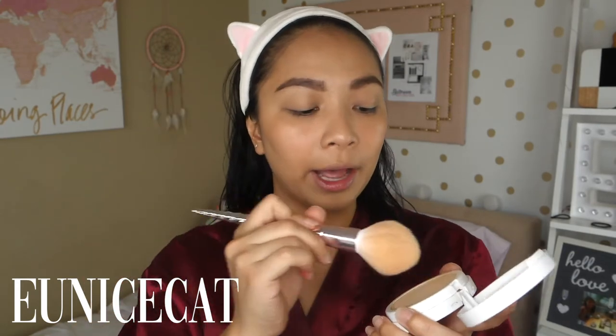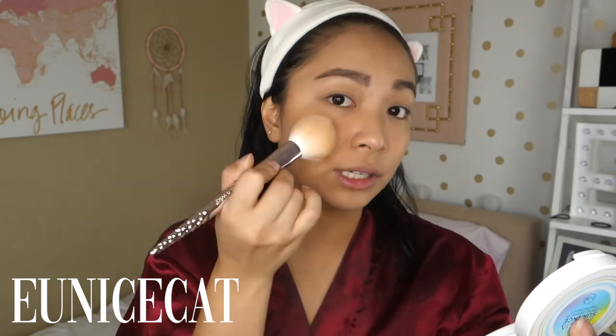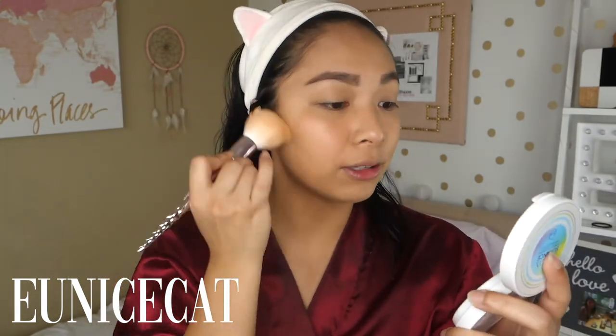Since I prefer medium coverage, I top everything with a powder foundation. I'm using the J-Cat Beauty Aqua Assurance Compact Foundation. Using a powder brush — again from Wet n Wild — I just dust it all over my face to set the tinted sunscreen and the jelly tint. It provides additional coverage for any little imperfections. What I love is that this powder is actually very hydrating, so even though I have dry skin, I can use it without any issues.